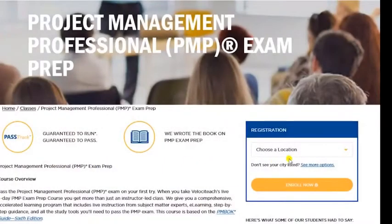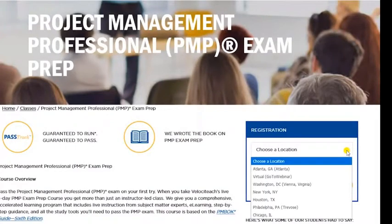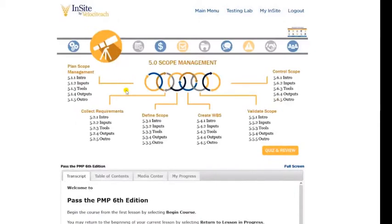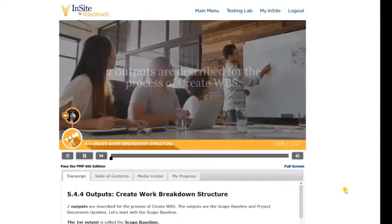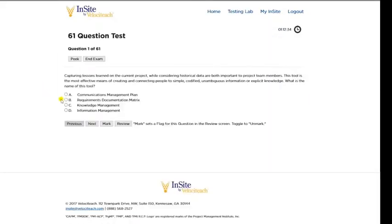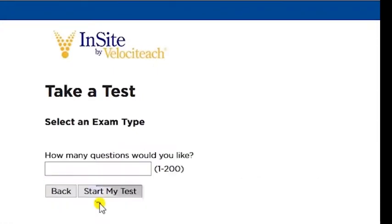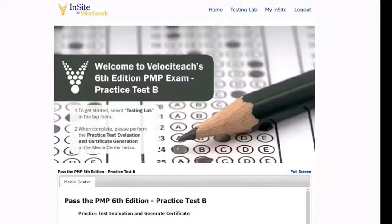Are you attending one of Velociteach's instructor-led PMP boot camps? Then included in your course materials, you will receive 6 months of access to the full Pass the PMP course, containing 35 hours of content and over 500 practice exam questions. Additionally, you will receive 3 unique 200-question online mock exams: practice tests A, B, and C.